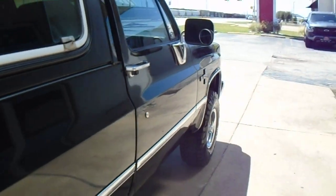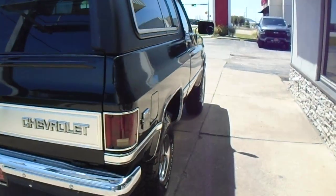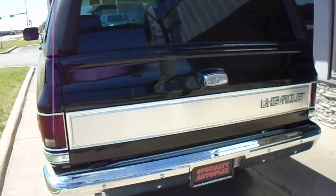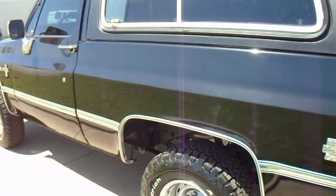There is a good clean AutoCheck report to be seen for free at our website specialtyautoplex.com. The back window rolls up and down electrically. Very nice down the driver side as well.